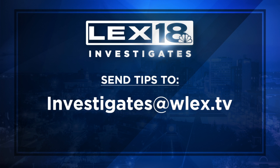Also, if there's something you'd like LEX 18 Investigates to look into, let us know. You can email your tips to us anytime at investigates@WLEX.TV.